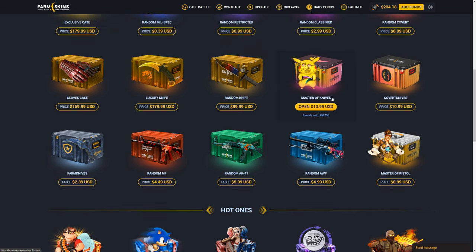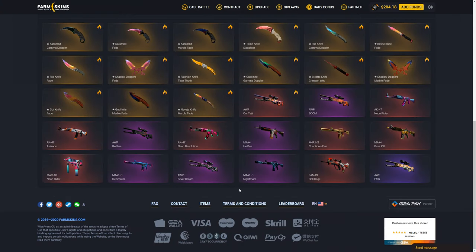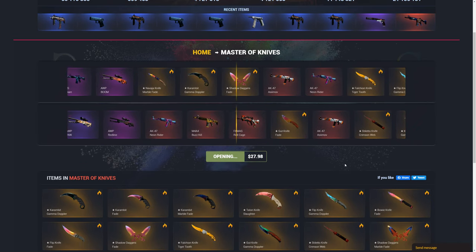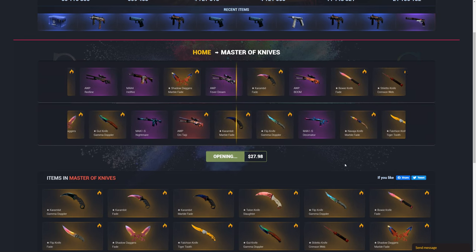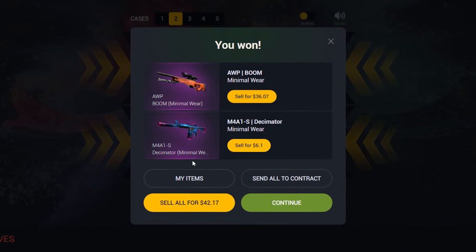I think we should open up the master of knives case — it has this weird Gabe and Pikachu on it. I'm going to do two of them and maybe we can actually get a knife out of it. I think it went out of the covert knives case, but we did get some decent skins, which I'm not too sad about. We got an OP Boom, which isn't too bad — that's actually quite a bit of profit.